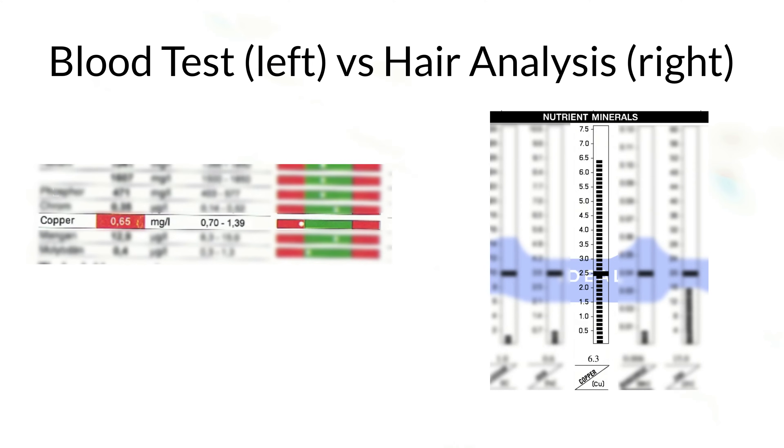On the left you can see my blood analysis. I highlighted the copper value because that was the only deficiency they could find. My practitioner at the time prescribed a copper supplement to raise that value. Fortunately, very soon after, I got a hair analysis — and it showed a very clear copper overload, with too much copper in the hair tissue. What we were able to figure out is that I had a copper overload in the tissue and a copper deficiency in the blood.